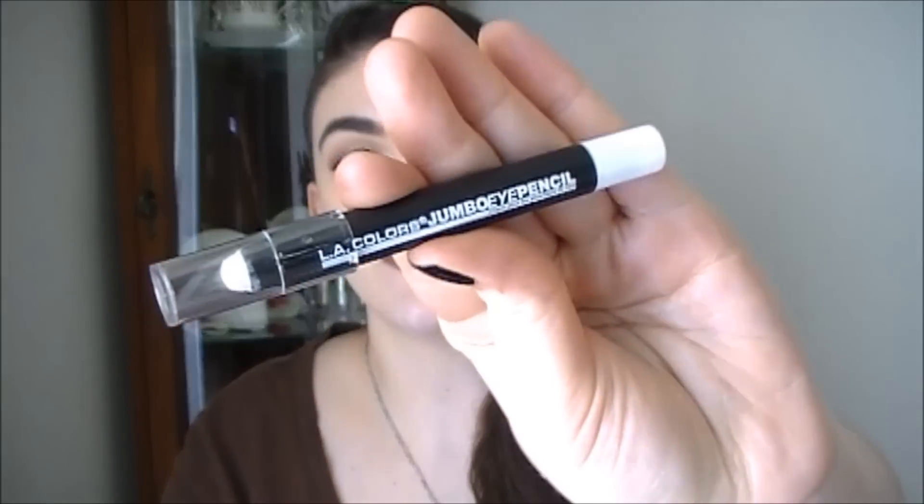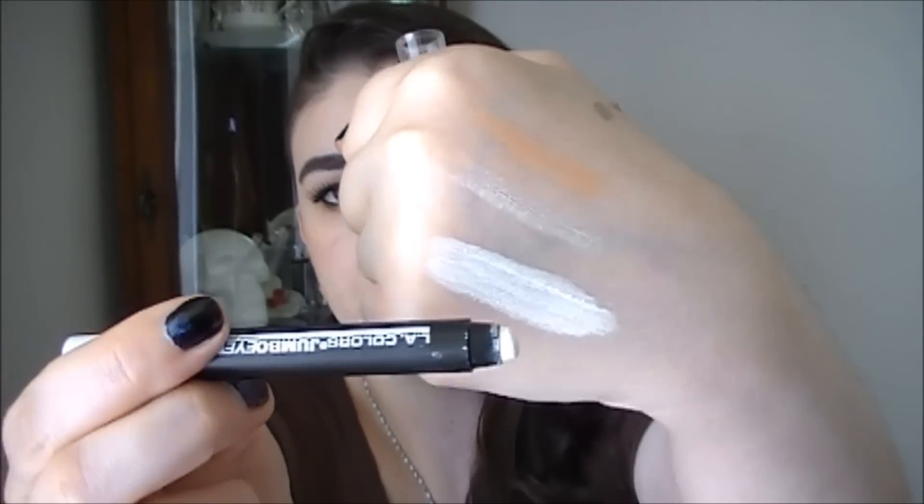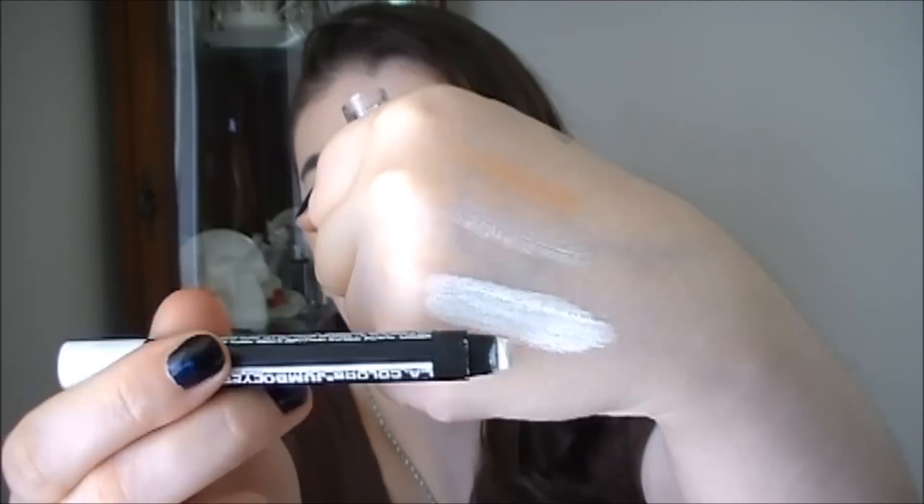This is the L.A. Colors Jumbo Eye Pencil — this is just like the one from NYX, so either one is fine. This is in Seashells and it's a super creamy matte white. What I love about this is that it has a slight tackiness but it's not too thick and it's not too pigmented — you can build it up slowly. If you're looking for a really cheap pencil, this one is amazing.